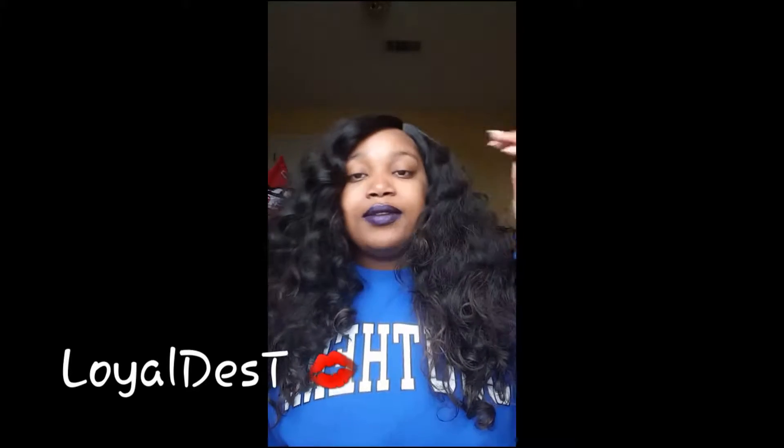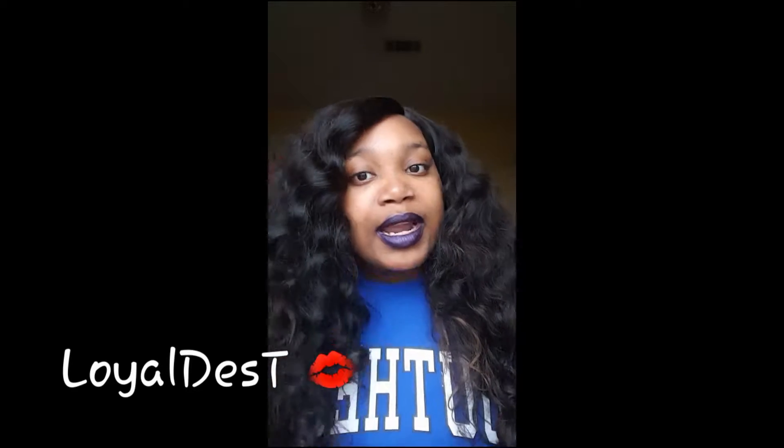I've only had this hair for a day, so I have not installed or anything like this — and it's not this wig right here. This is a wig that I got from my local beauty store, along with the bundles that I'm going to be showing you guys. But this wig is available on withtypes.com.